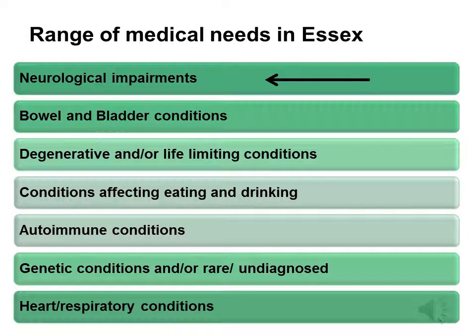In Essex, we come across a range of medical needs, which is probably representative of the country as a whole. It's impossible to name every single condition or place them into a specific category, but on this slide we've grouped them into broad areas, some of which will co-exist with others.